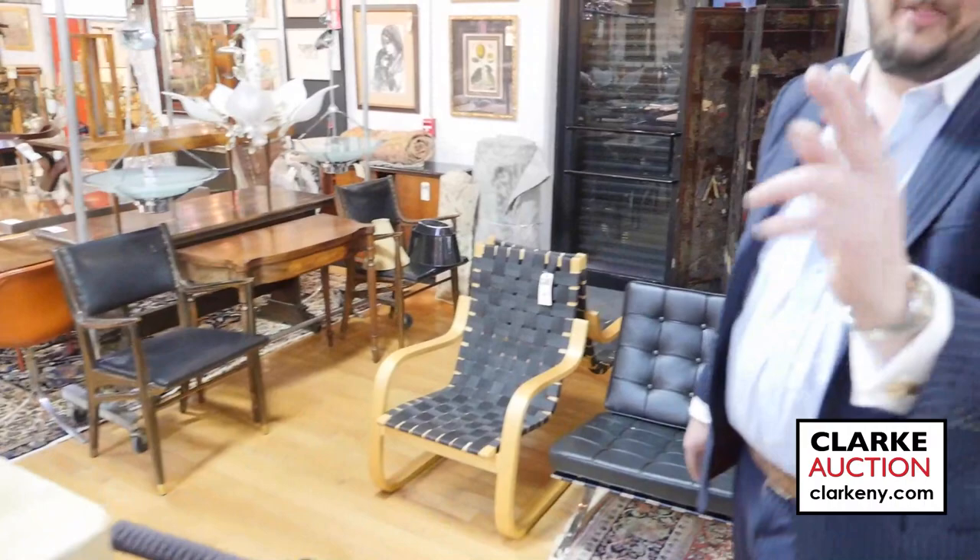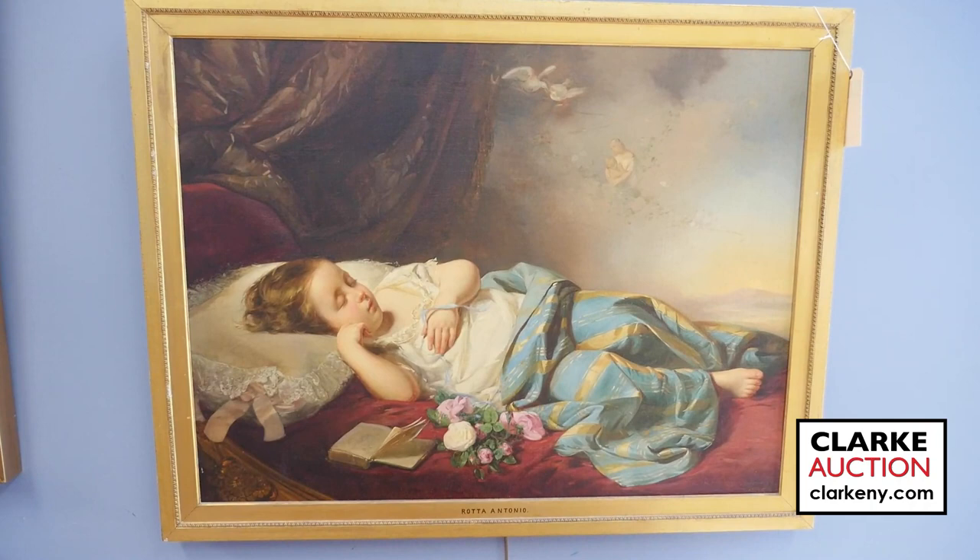Well, that just about wraps it up for me. I look forward to seeing each and every one of you here on April the 7th beginning at 10 a.m. at Clark Auction Gallery. Happy bidding. Welcome to Clark Auction's April 7th fine art auction preview. I'm going to share with you some of the highlights from the sale, beginning with this painting over here by Antonio Rota, an Italian artist, and it's of a slumbering child. It's well executed and estimated at $1,000 to $1,500.